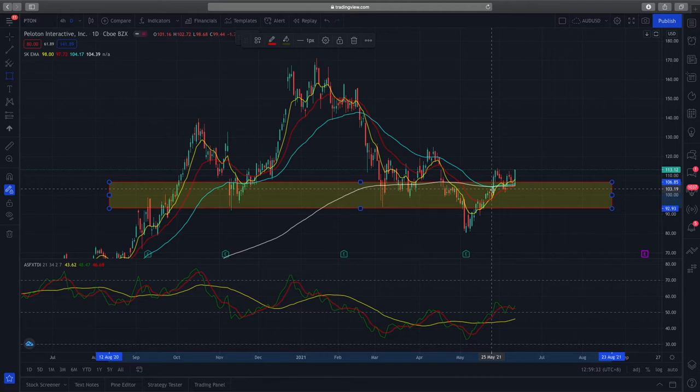Other than price action, let's look at the RSI as well. You can see that RSI is holding up very well above the 50 level, showing that momentum is still being sustained in Peloton's stock on the daily time frame.